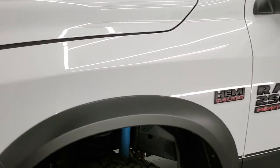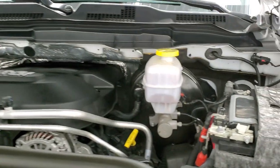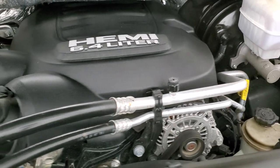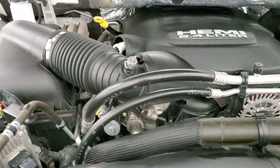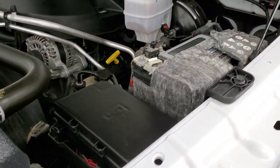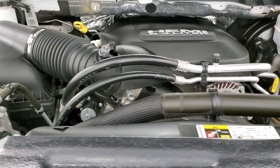I would personally like to thank you for checking out the video today and hopefully from this HD video you've been able to tell just how clean this truck is all the way around. Under the hood we have the 6.4 liter V8 Hemi motor — the engine bay is very clean and it runs very smooth. Once again, this truck has been fully safetied and inspected by our service shop, has a fresh oil and filter change, all the fluids have been checked and topped off, and this truck is 100% ready to go.